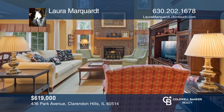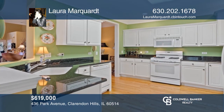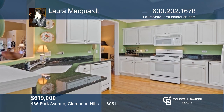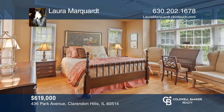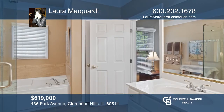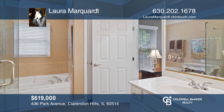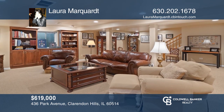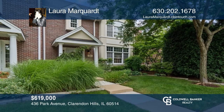Close to town and train, this spacious three-bedroom, two-and-two-half bath end unit offers many upgrades. The first floor has hardwood floors, crown molding, a great room with floor-to-ceiling brick fireplace, a master bedroom with updated bath, and a granite kitchen. The basement comes finished with a wet bar and tons of storage. For more info, contact Laura Marquardt.